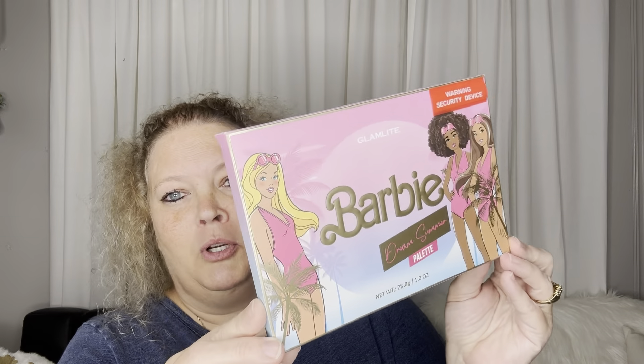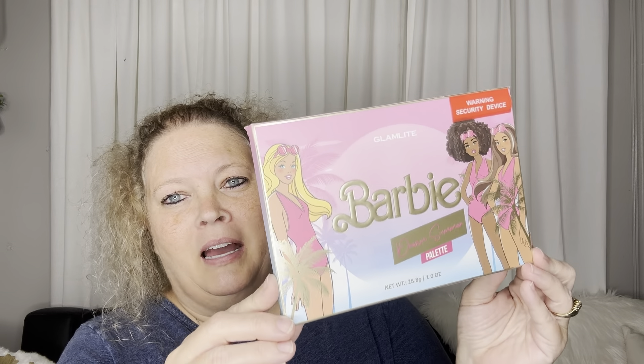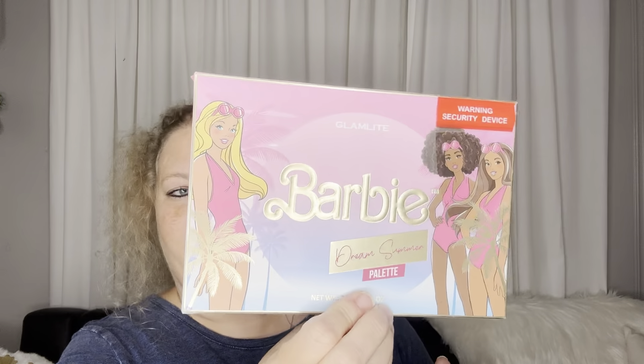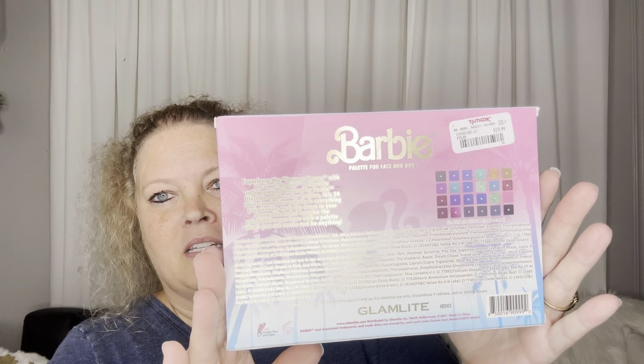First off, I'm always buying Christmas ahead of time, trying to stay one step ahead on purchasing so I'm not in the crowd at the last minute. They had this beautiful Barbie palette — my granddaughter is getting older and beginning to experiment with makeup. This is the 'Dream of Summer.' Here's the back. It was $19.99 and I've already taken it out of the packaging.